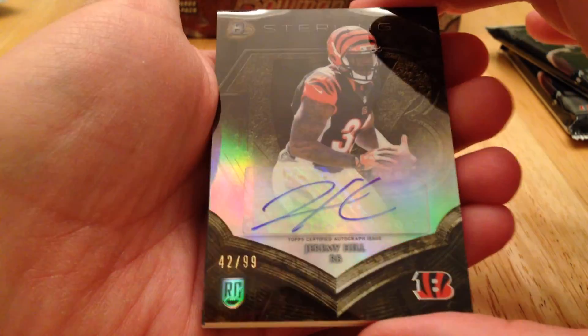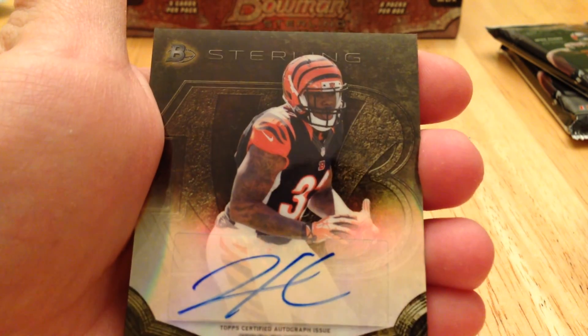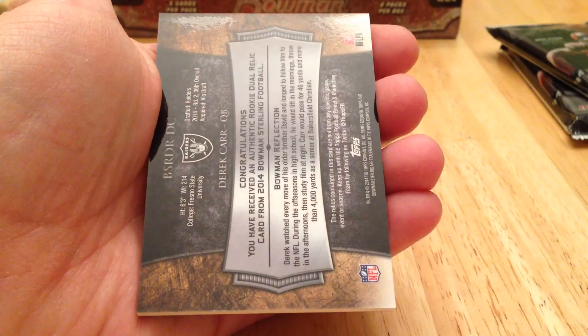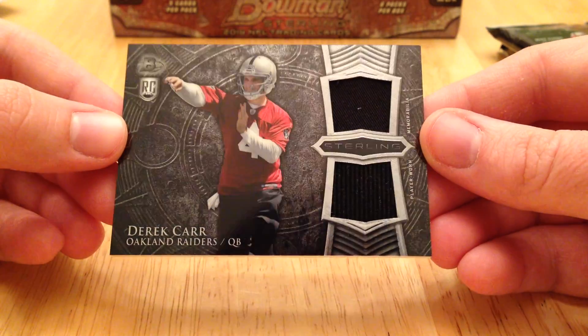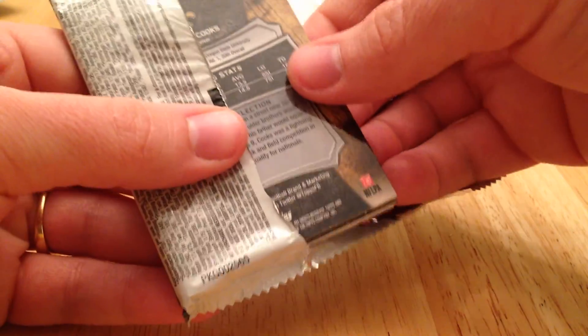We got a Jeremy Hill out of 99, and it looks like we got a Derek Carr Relic, not numbered — very nice, these are very nice cards, really reflective. Might be a redemption on this one, it feels kind of light.